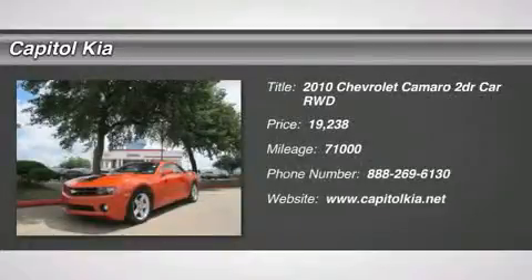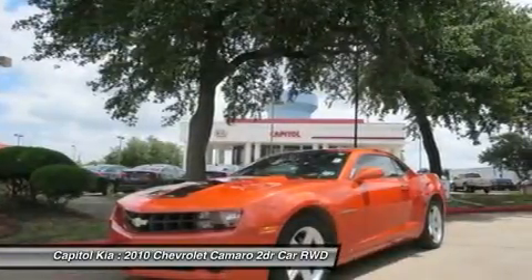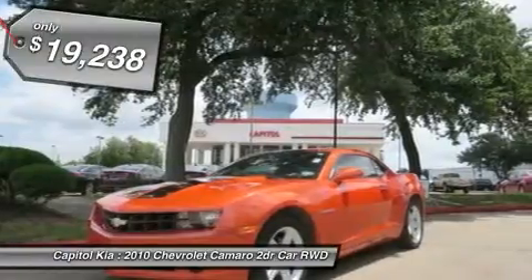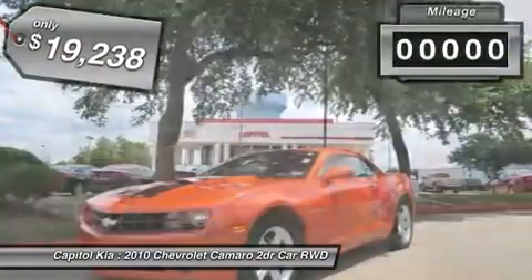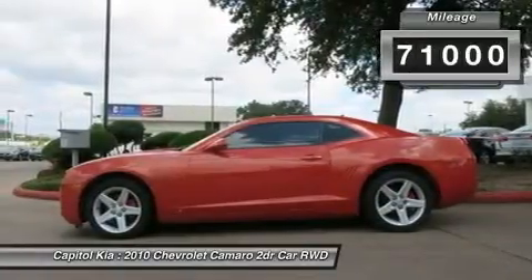This outstanding example of the 2010 Chevrolet Camaro 1LT is offered by Capital Kia. Drive off the lot with complete peace of mind, knowing that this Camaro 1LT is covered by the Carfax buyback guarantee. At Capital Kia, we want you to know that you can be confident in your purchase with us.